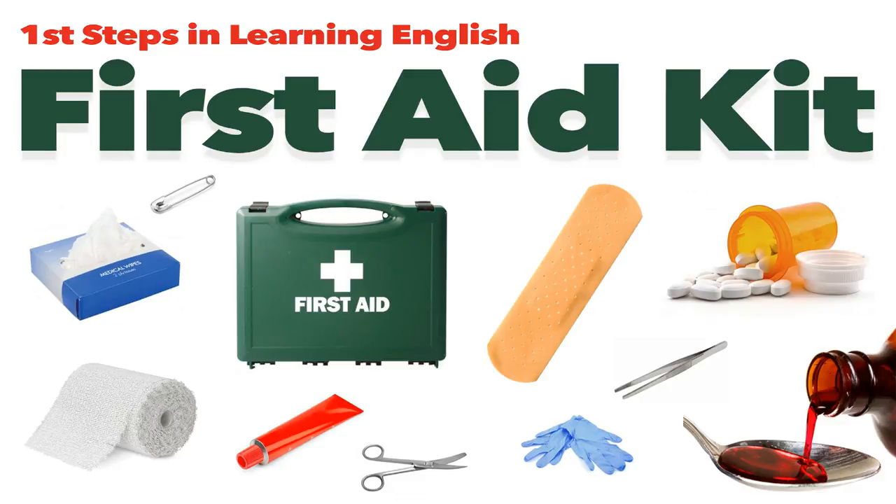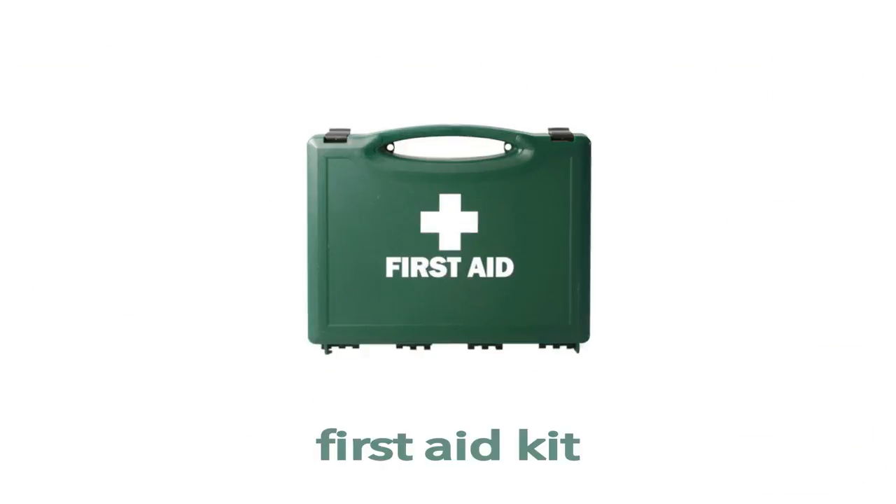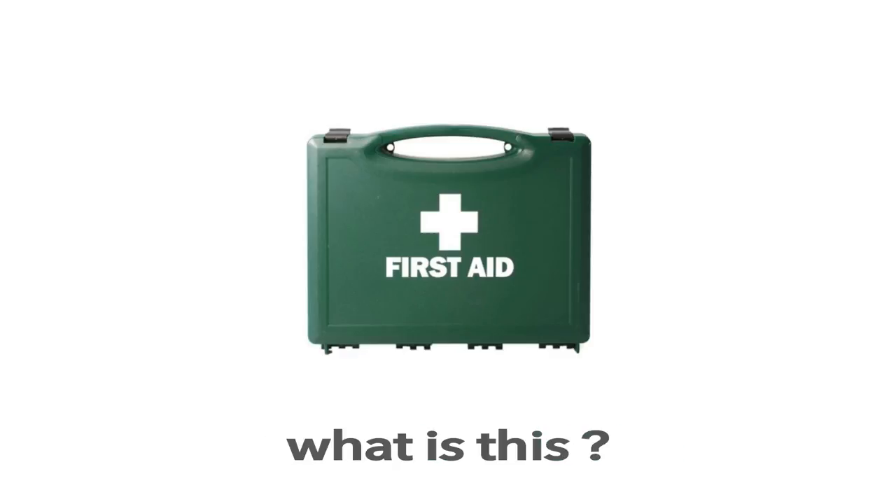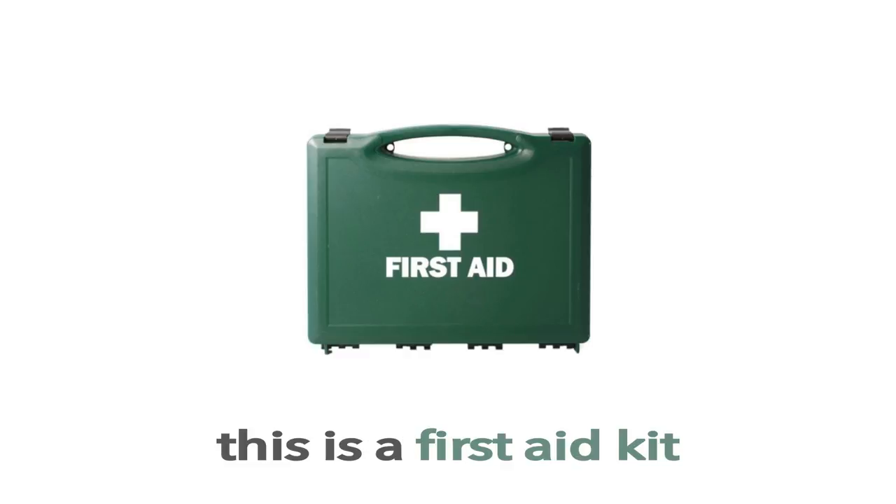First Steps in Learning English. First Aid Kit. This is a First Aid Kit. What is this? This is a First Aid Kit.